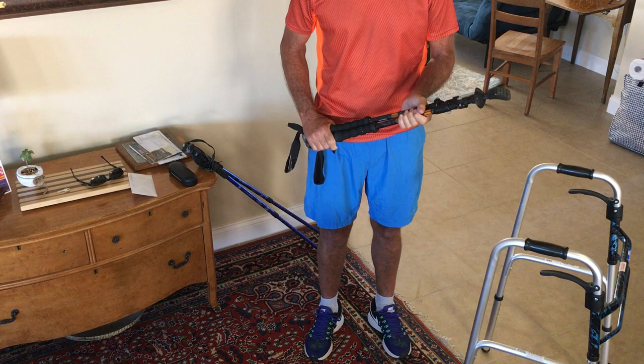Thank you for watching. Take a look please at my blog, MyKneeReplacementRecovery.com.